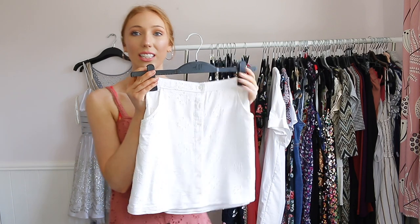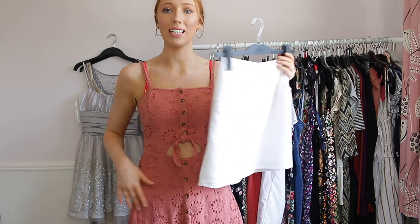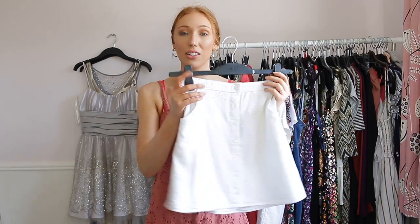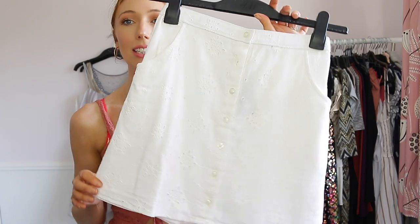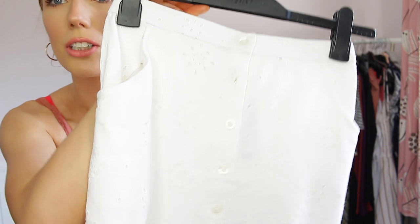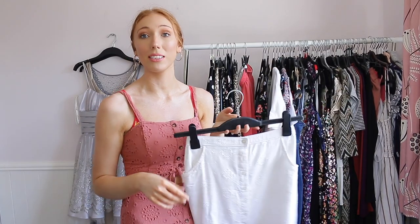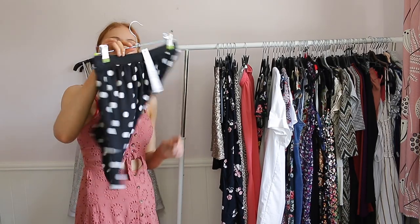This one is from Hollister — I got it last year and I have a crop top that matches it exactly, same pattern as this dress I'm wearing. I love this and I'm going to be wearing it as a set over the summer. The pattern is just really beautiful and this is going to be staying with me.